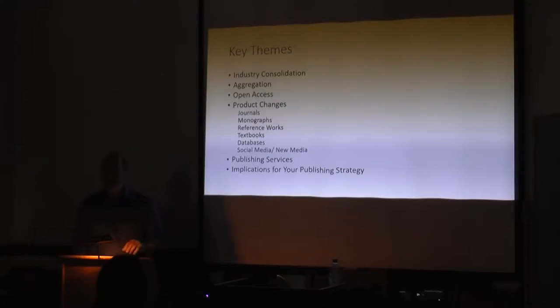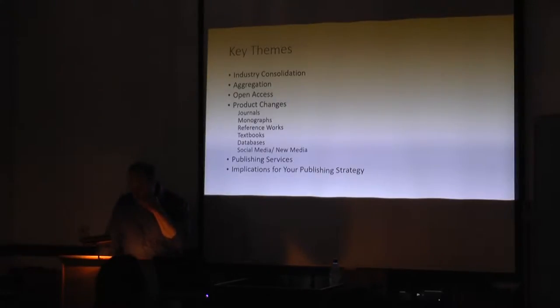Here are the things I want to talk about. I'm hoping I'll leave plenty of time for questions, because everyone has questions about publishing, since it's so important to success in the academic world. If there are other themes that people want to talk about and you want me to come back and talk about them again, I'll be happy to.